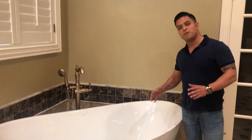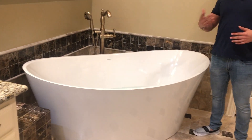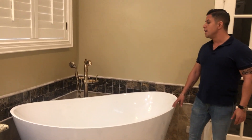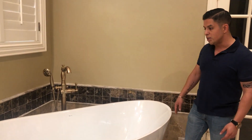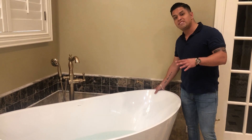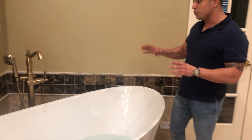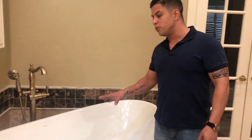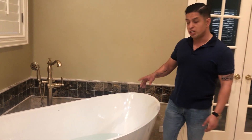Hi guys, in the last few videos we showed you a few freestanding tubs, talking about what's trending, the different kinds of tubs you can buy and all kinds of price ranges. But this time I want to make this video because I wanted to show you guys this unique tub. To me it's pretty unique because this is the first tub installed like this — it's a freestanding jacuzzi.